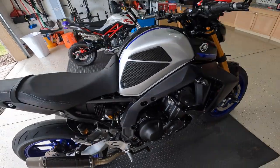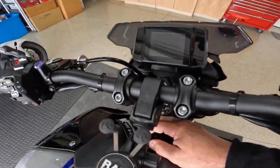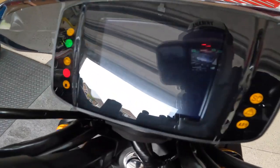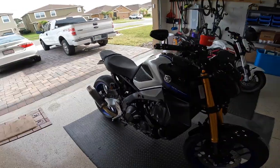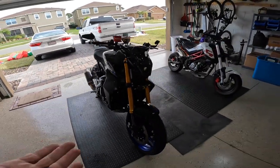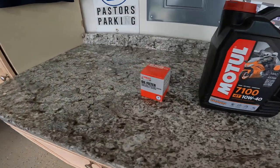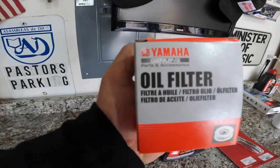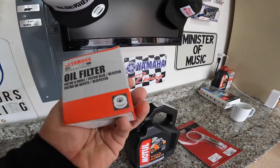There is my 2022 Yamaha MT09 SP, and as you guys can see it has over 500 miles — 518 miles. We're going to go ahead and do the first oil change because it says to do it at 500 miles. Here are the things we're going to need. You need the oil filter — I got the Yamaha stock oil filter from my dealer. I'll leave the part number in the description so you guys can pick one up.